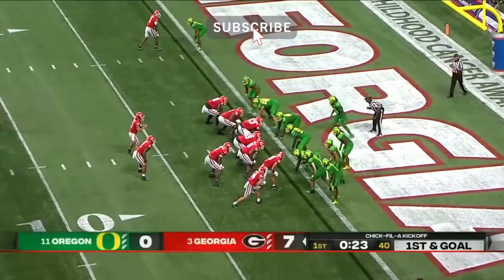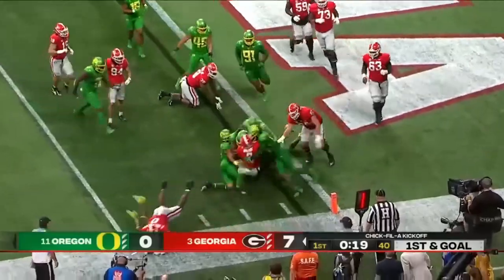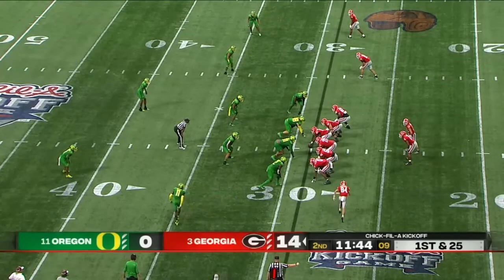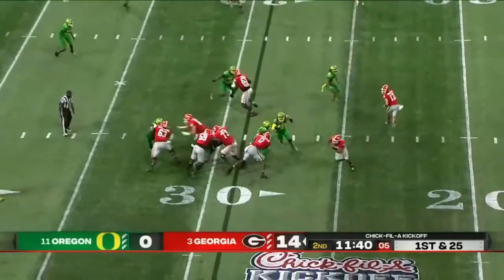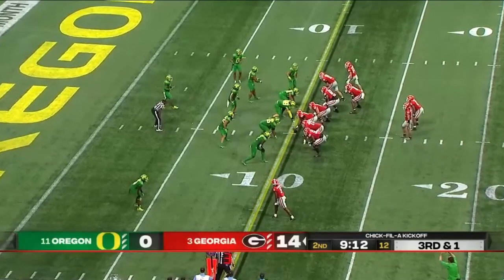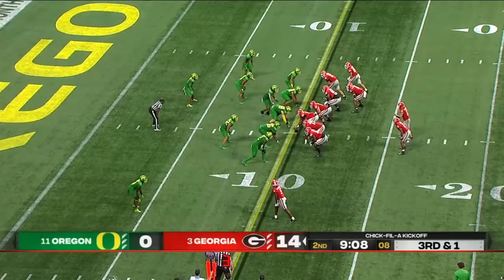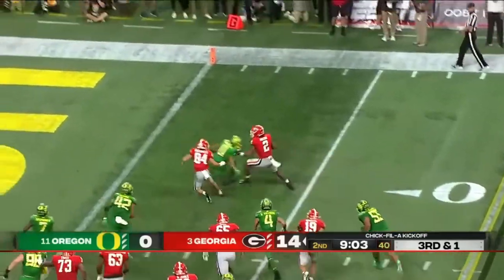A lot of movement misdirection, now the toss to Kendall Milton and he gets stacked up. Big penalty brings up first and twenty-five. They've had the ball twice previously and scored touchdowns. Milton runs a long way before — this is the first of their three losses in their last four games, lost again to Utah in the Pac-12 title game. Milton has lots of room.